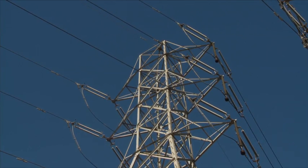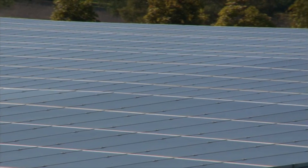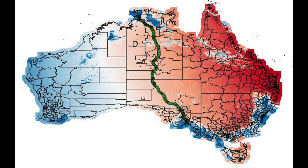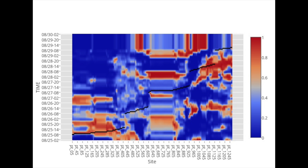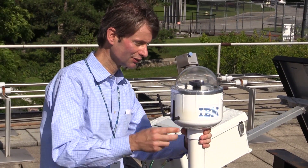We started this solar forecasting project with the aim of helping the energy and utility industry integrate ever-larger amounts of renewable energy into the grid. With the solar racing project, we aim to continue to develop the technology and learn all sorts of new techniques that can help us improve this forecasting accuracy.